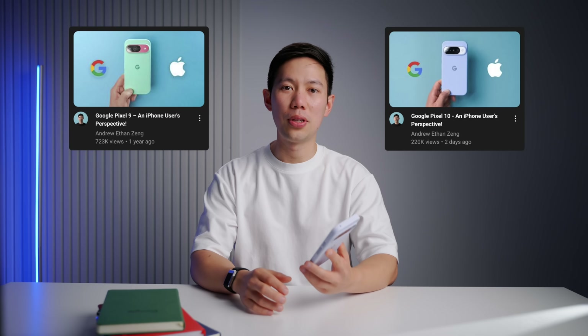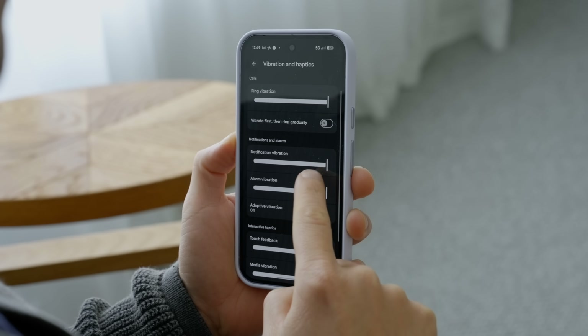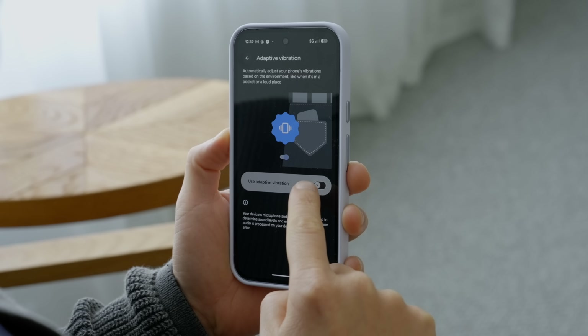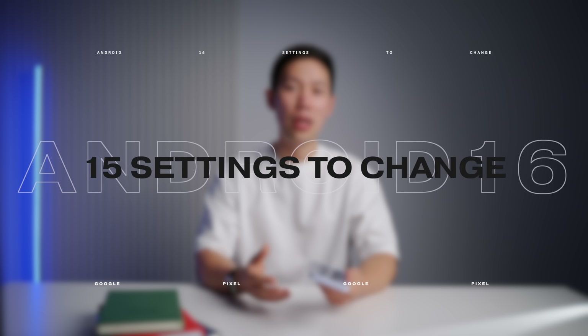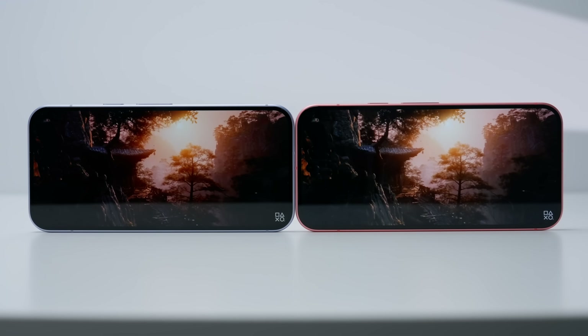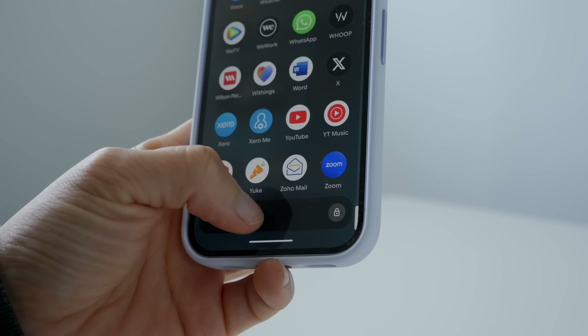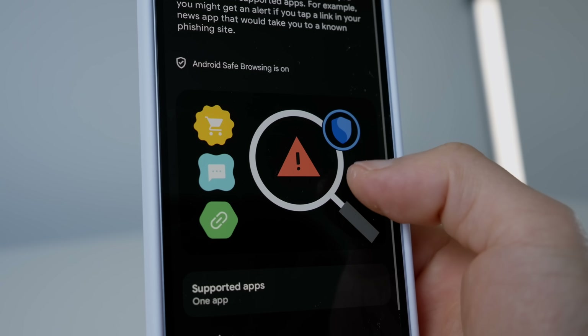Hey friends, hope you're well. You guys really loved the Pixel 9 and 10 reviews that I shared and I really appreciate the support in those videos. Since then, Android 16 and the ecosystem continues to impress me daily and I've been finding incredible settings and features that just blow my mind. So in this video, I've come up with a list of 15 important settings you want to set up and change right away once you get your Pixel 10 or when you upgrade your current OS to Android 16. These settings will improve your phone's display, unlock some hidden features that are off by default, and improve security and battery life.